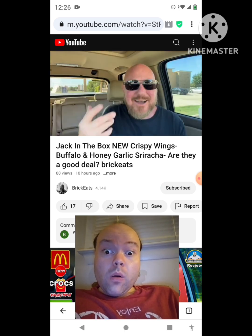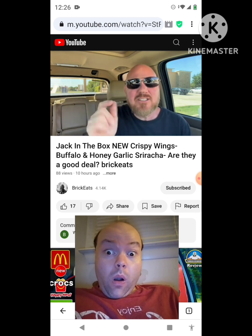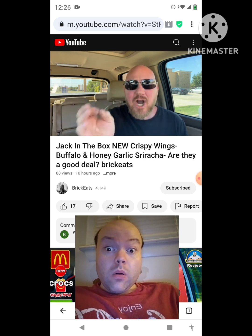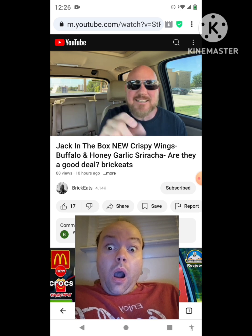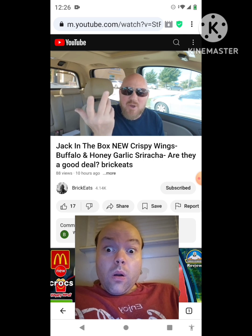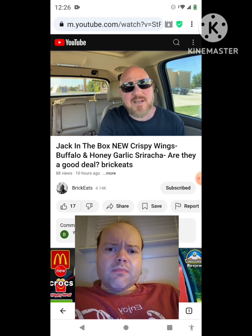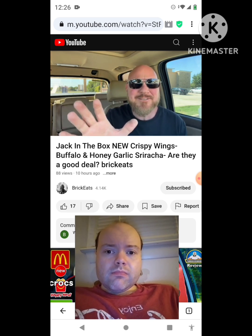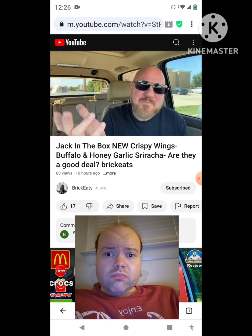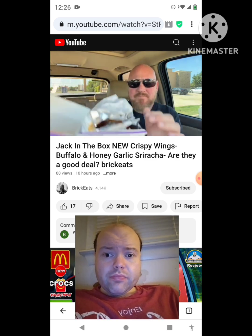They come in four different flavors: honey garlic sriracha, which I got; buffalo crispy, which I also got; garlic parmesan, which isn't my favorite so I didn't get it; and classic, which has no sauce. No sauce — maybe your kids want no sauce, or maybe you just like to sauce your own wings. Anyways, let's get to these. I have a box of wings, we're gonna open it up.